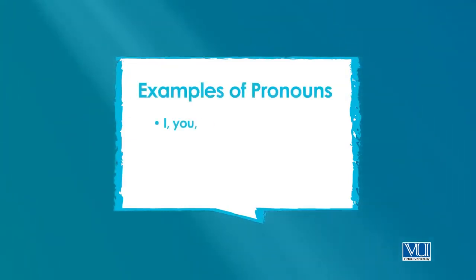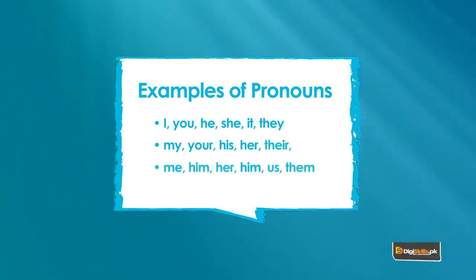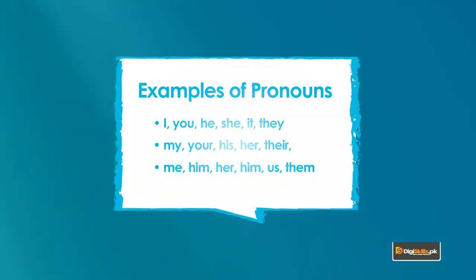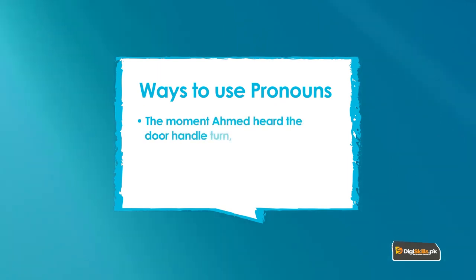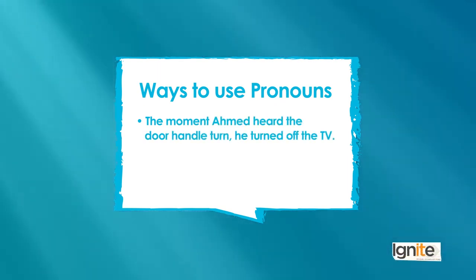And I'm sure you've seen how this is used as well. उसके बाद object pronouns हैं: Me, Him, Her, Us, Them — तो ये सारे pronouns होते हैं। कुछ इनकी मिसालें कि ये कैसे use हो सकते हैं: 'The moment Ahmad heard the door handle turn, he turned off the TV' — यानी कोई आ गया तो उसने जल्दी से TV बंद कर दिया۔